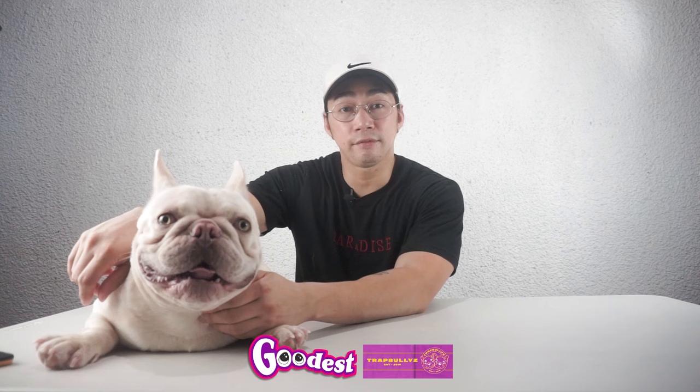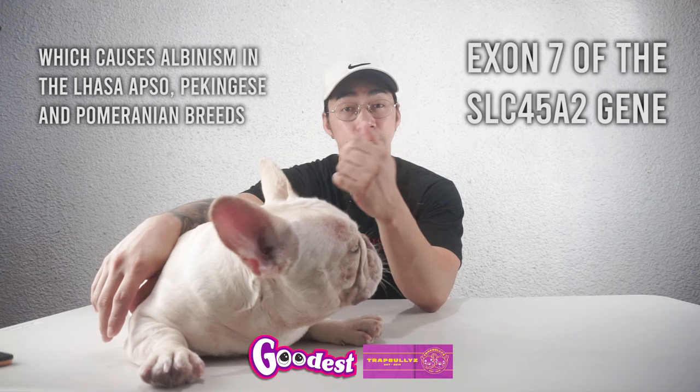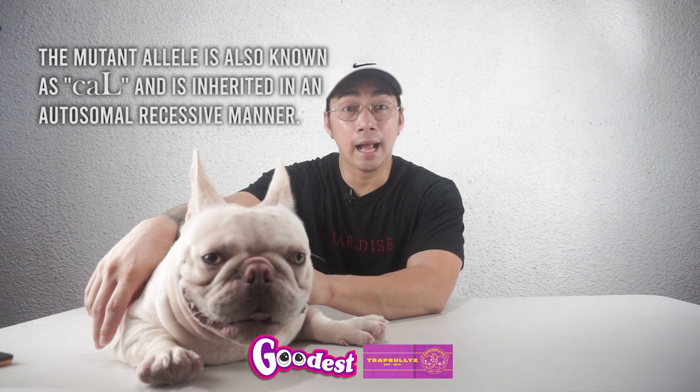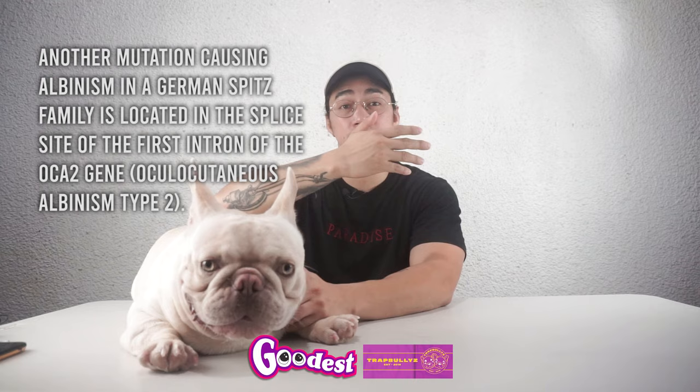However, there are dogs that have albinistic traits. One of the known mutations is located in an exon of this gene, which causes albinism in Lhasa Apso, Pekingese, and Pomeranian breeds. The mutant allele is also known as CAL — lowercase c-a, uppercase L — and is inherited in an autosomal recessive manner. Another mutation causing albinism in a German Spitz breed is located in the first intron of this gene.